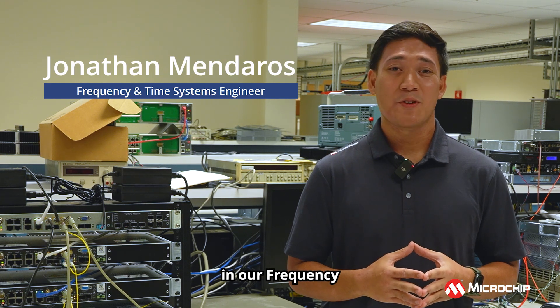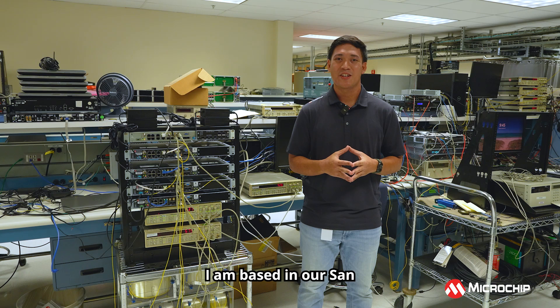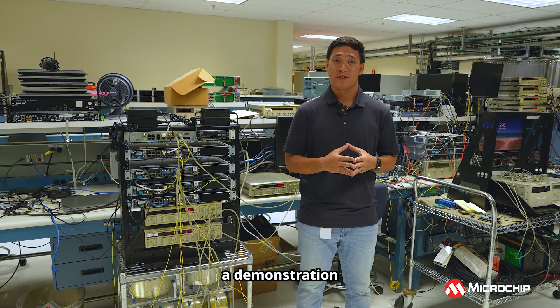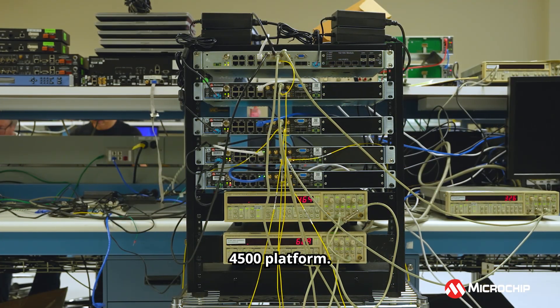Hi, my name is Jonathan Menderos. I'm an engineer with the frequency and time systems business unit at Microchip, and I'm based here in our San Jose lab in California. Today I would like to present a demonstration of our latest high accuracy capabilities on the Time Provider 4500 platform.